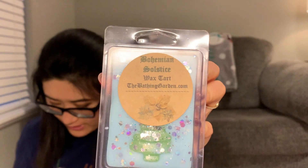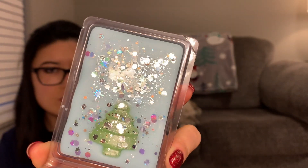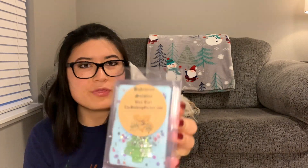Bohemian Solstice is the next one. It says 'blue raspberry snow, rich cream cheese bites, all topped with a lavender chamomile glaze.' You definitely get that blue raspberry kind of scent, but I do get some herbal note from the lavender chamomile — it's beautiful. There's something about this scent that feels familiar, maybe from something else I've smelled before. I really like this one and I feel like I'd get another one.